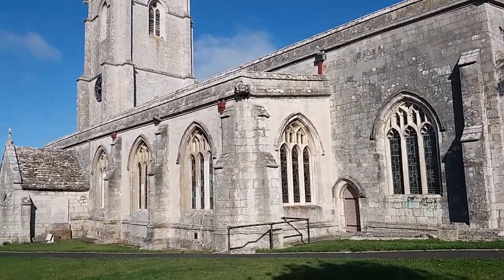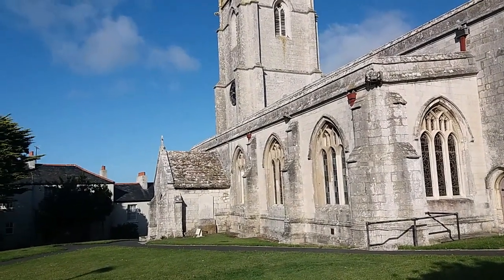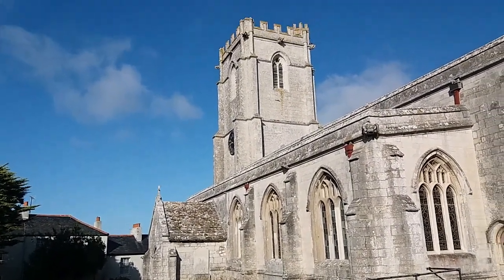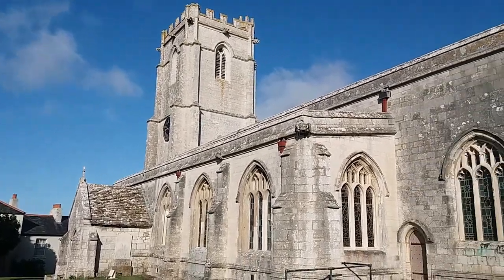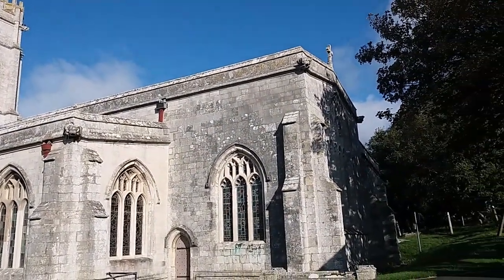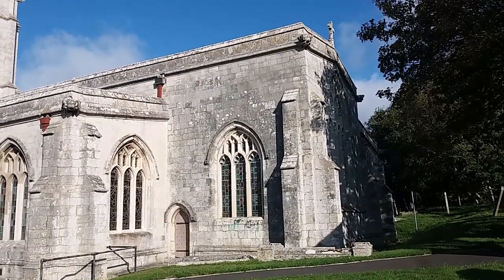Hey guys, it's Jax here. I'm in Weymouth on the south coast of England for a few days to see my family, and I'm just out having a morning walk. This is Wyke Church.